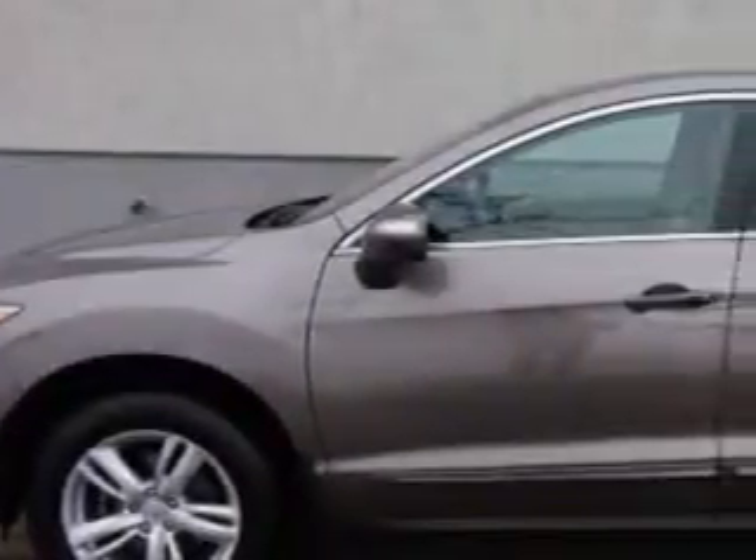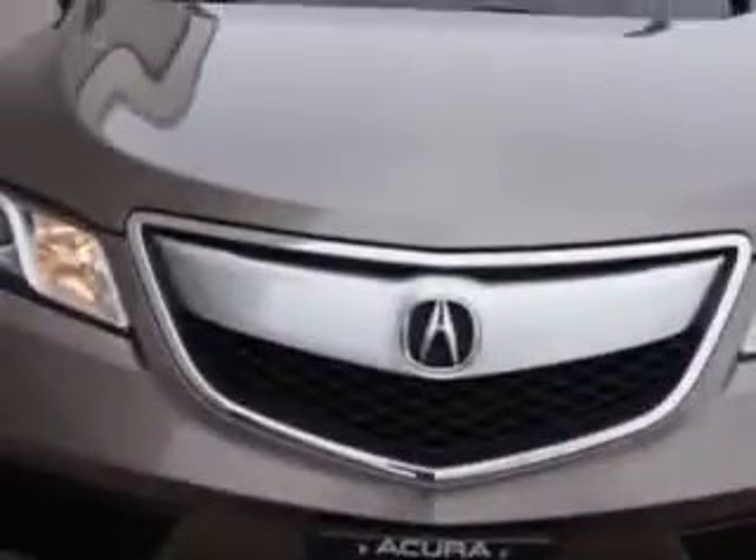Check out this amber-brownstone metallic 2013 Acura RDX SUV, equipped with a 6-cylinder engine and an automatic transmission. Enjoy an exceptional 28 miles to the gallon on this great SUV.